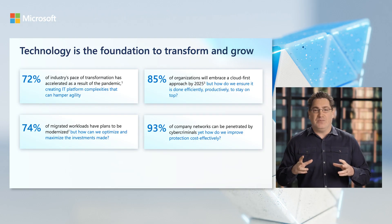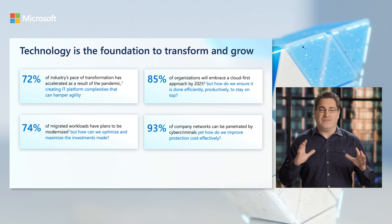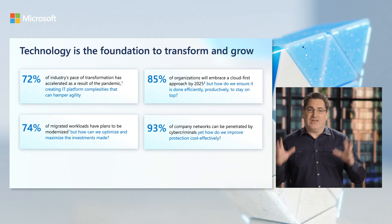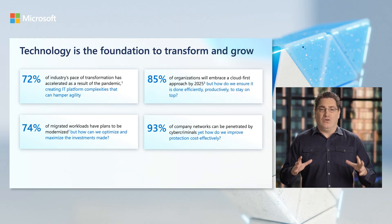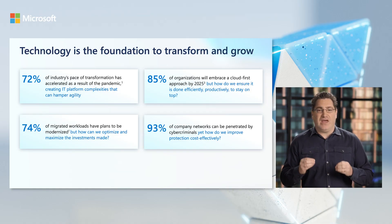With the new business landscape come new opportunities. Here are a few statistics worth calling out. 72% of industry's pace of transformation has accelerated as a result of the pandemic, yet it happened so fast that it created IT platform complexities that hamper agility. The second one is that 85% of organizations say they will embrace a cloud-first approach by 2025. But how do you ensure it's done efficiently, that it increases productivity securely, and that it enables you to stay on top, emerging stronger than you are today?